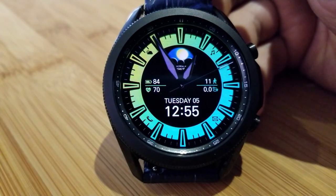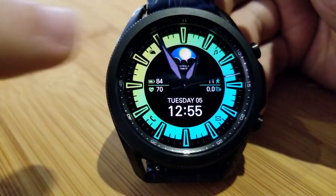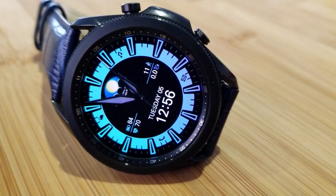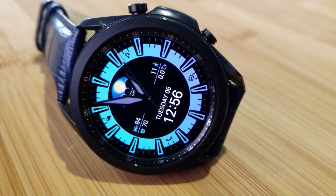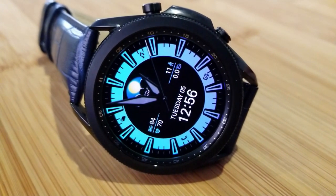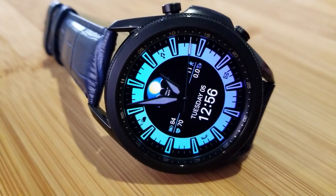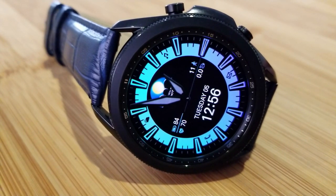You then have the date and digital time along the bottom of the watch face, and right in the center area and on both the left and right hand sides of the face is health information — with your total step count and distance moved shown to the right, and over on the left hand side is your last recorded heart rate along with a power remaining indicator.